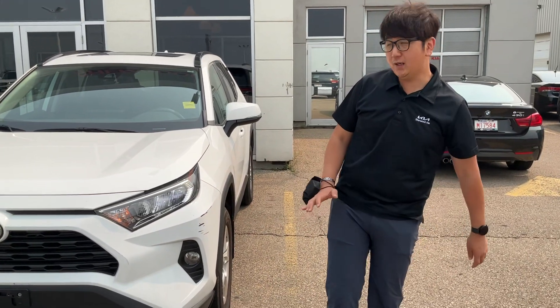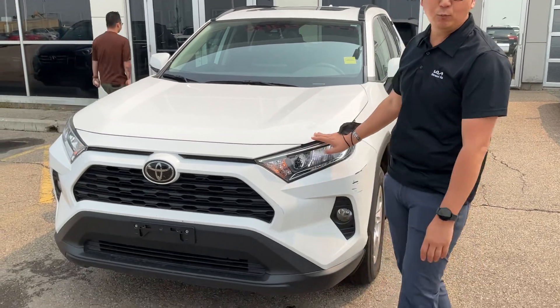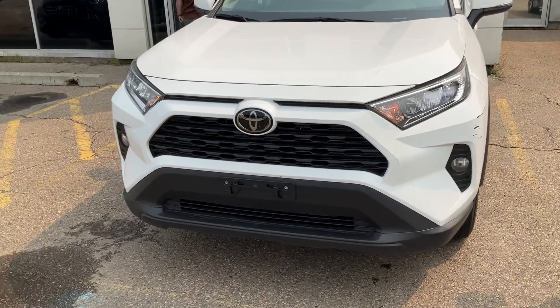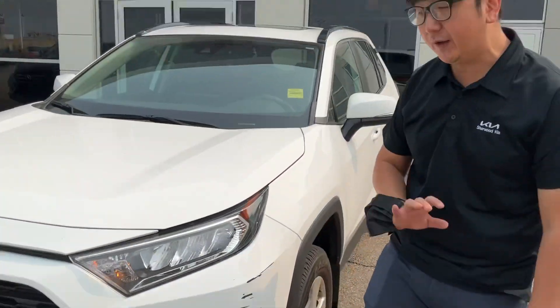Hi, this is one from Sherpa Kia. This is a 2020 RAV4 XLE, one trim higher than basic. They have a little bit of damage on the bumper but we're going to fix it, don't worry about it.